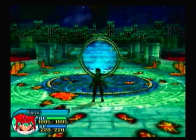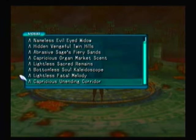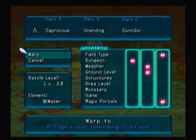The first secret is a secret area: Lambda Capricious Unending Corridor. It's a level 38 area, relatively easy to get through if you're a decent level. Inside of it, you'll find the rare twin blade weapon, Gemini's Soul, which is a negative weapon, so don't actually use it.